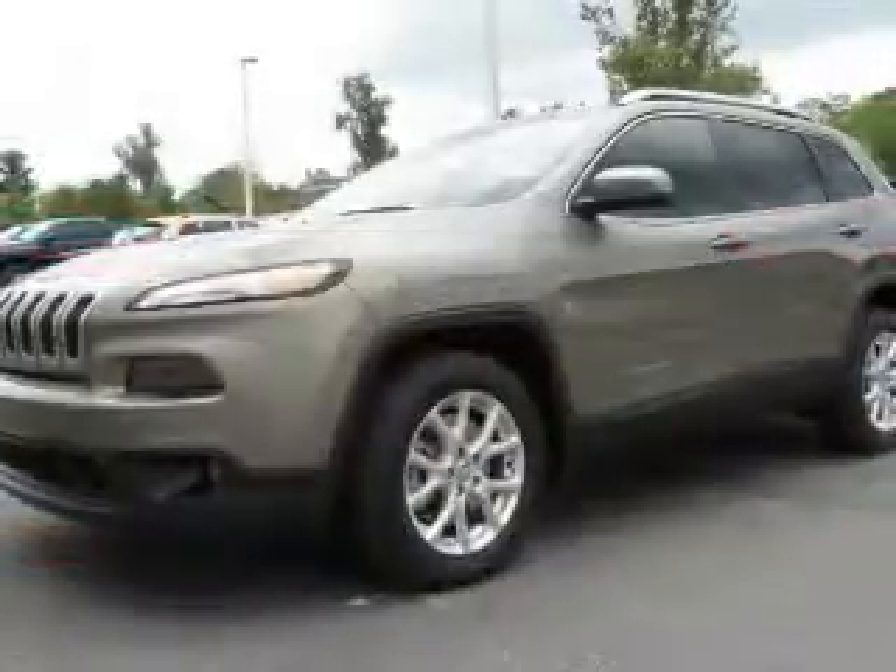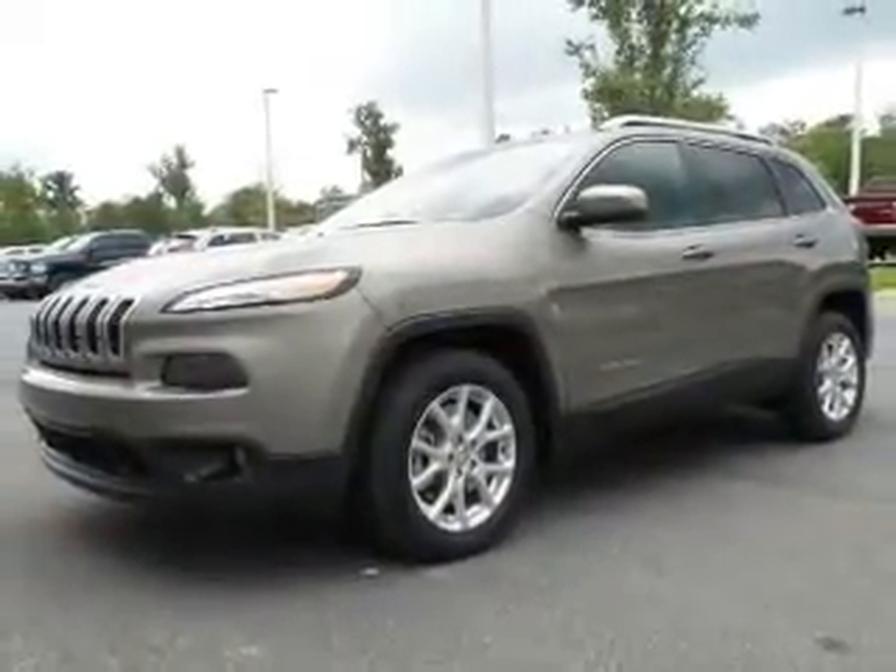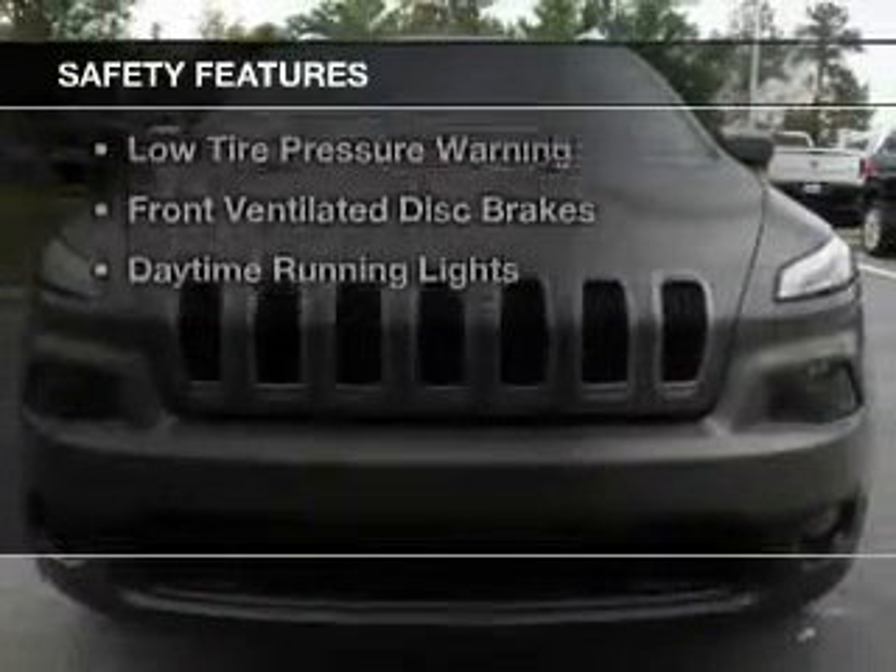Aluminum rims, a tilt and telescopic steering wheel, a spoiler, power seats, and roof rails. Safety was made a priority with these features.